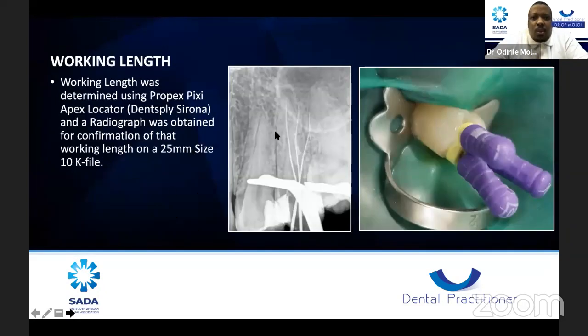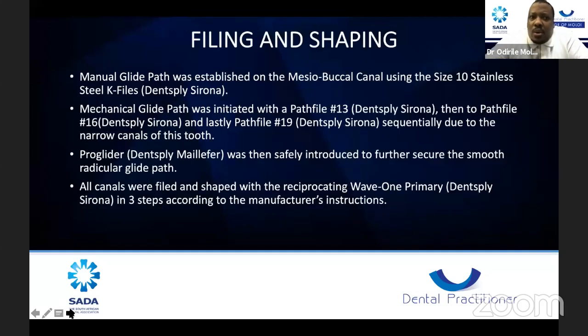Then the working length was determined. I used my Propex Pixi apex locator and then took radiographs to confirm with size 10K files — I managed to put all three in. The tooth was nicely isolated with rubber dam. Filing and shaping began with a manual glide path. Endo is a step-by-step process and many of us try to cut corners. Most of the mess-ups I've done in endodontics were because I was either not thinking straight or cutting corners to beat the system. Please follow your manufacturer's instructions, as you can easily mess up your whole case based on that.